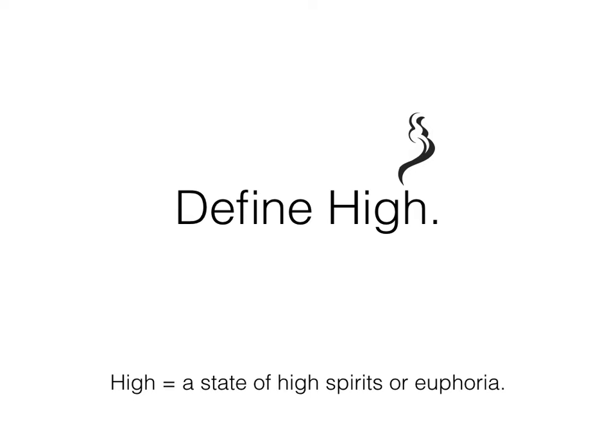For this presentation, we're going to use the definition on the screen here, but really what I'm talking about is a sense of balance in your body. Medically, this is called homeostasis — it's when your body is in balance and everything is functioning properly.